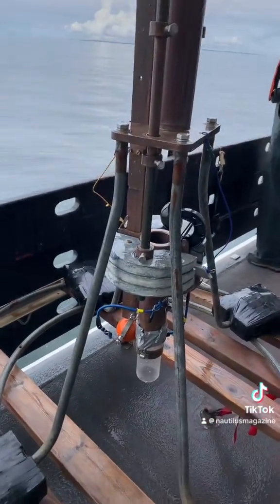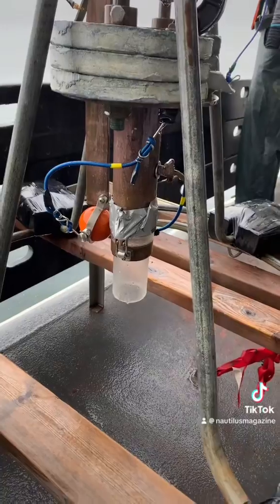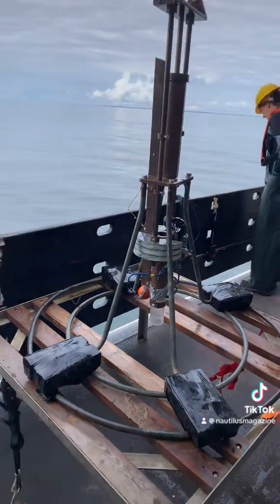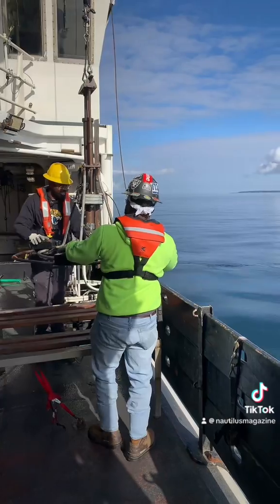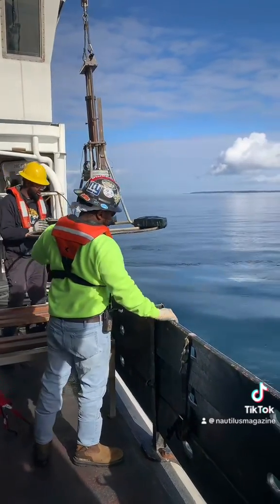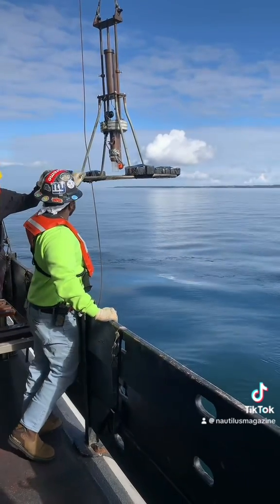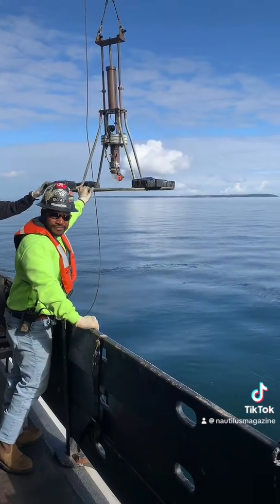More importantly, this is a sediment core. We send this to the bottom of the ocean and it collects a nice vertical column of sediment. At each station — about 66 stations — we send a CTD down and we send the sediment core down.